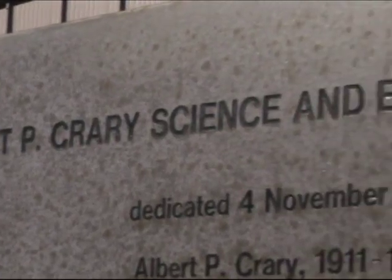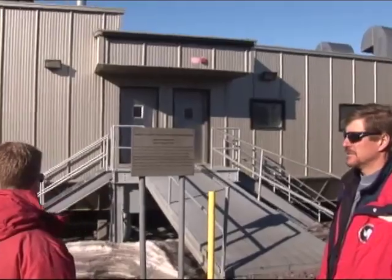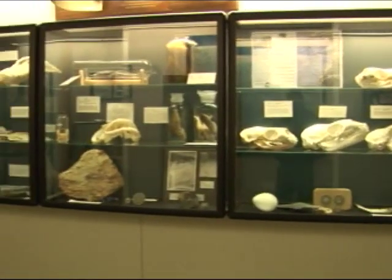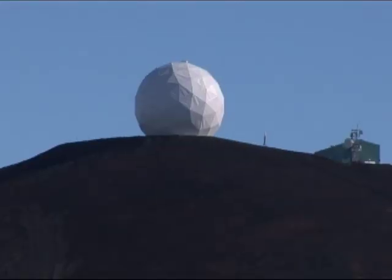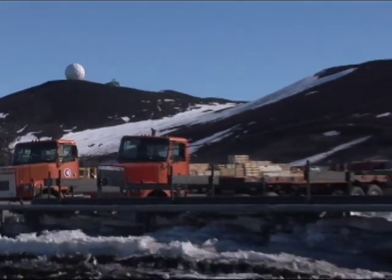This is Crary Engineering Lab off on our right. Crary is the largest research facility on the continent. There's also an aquarium down at the bottom — it has a touch tank so you can see some of the sea life we have out here. There's a sea spider that's as big as a dinner plate down there. If you look on the hill, that's a satellite uplink station for NASA.